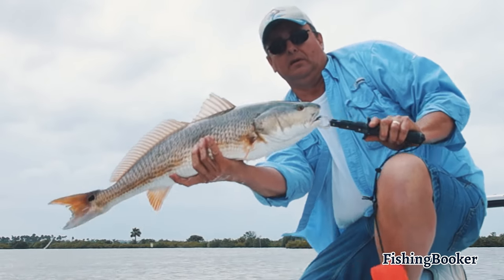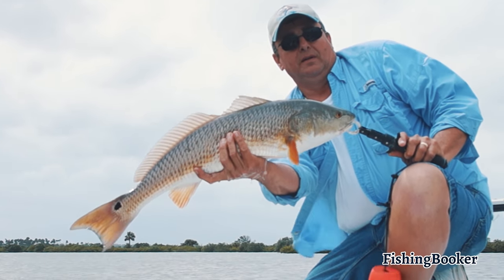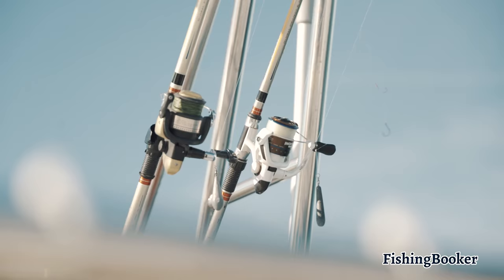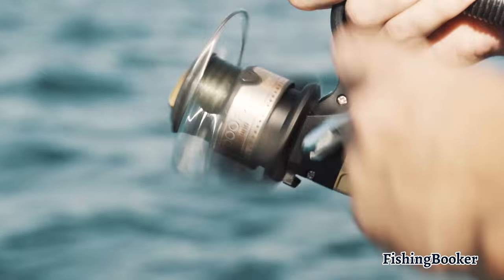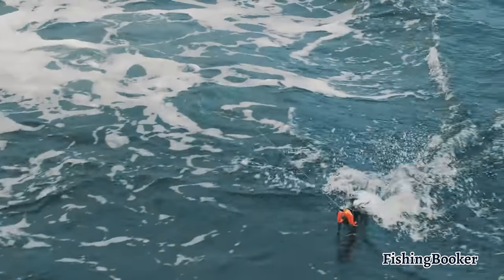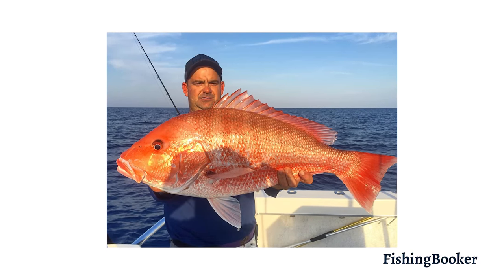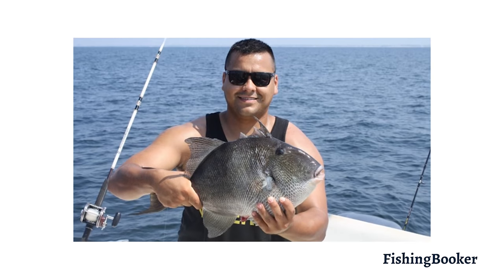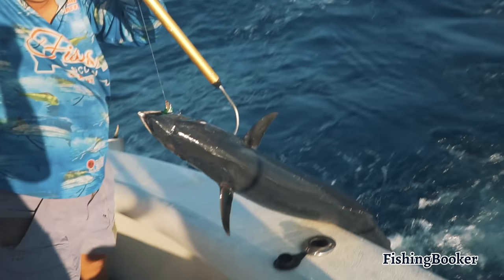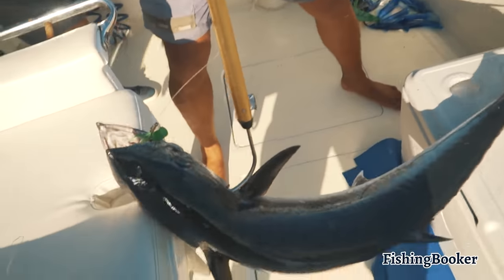Here you can expect to target inshore species such as redfish, snook, and tarpon. Just a few miles off the coast you can bottom fish over productive reefs or go trolling in the middle of the vast blue waters of the Gulf. Some of your key targets will include various snapper and grouper species, triggerfish, triple tail, cobia, kingfish, and tuna.